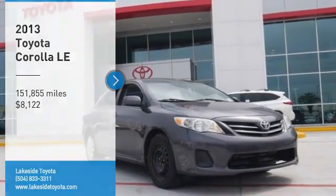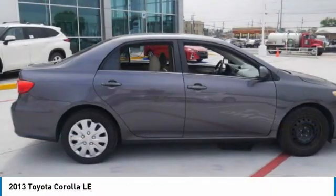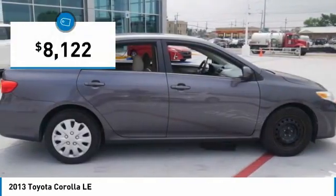Come test drive the 2013 Corolla. The Corolla is still a great option for those who want dependability, comfort, and value, and is priced below $10,000.